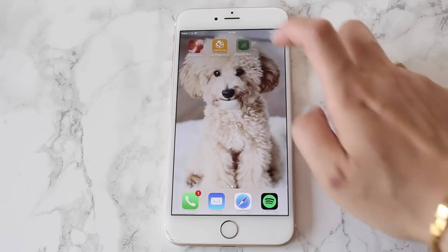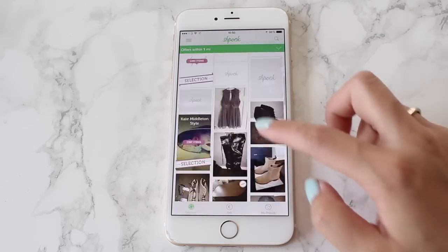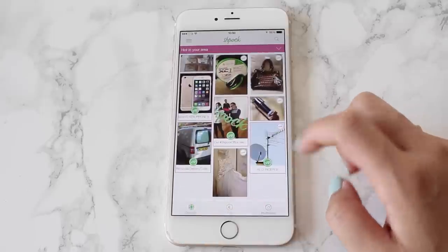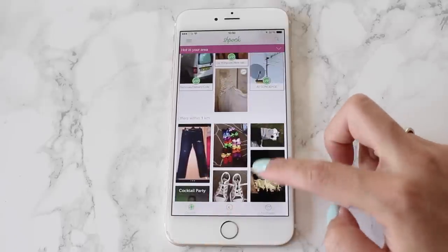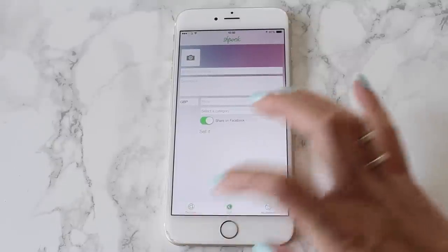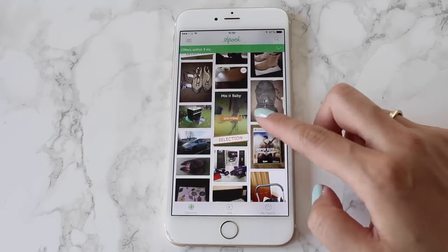Unlike eBay, where the fees are becoming ridiculous — I hardly ever go on eBay anymore because the fees are just silly. This app is free to download, free to use, and it's really easy to sell things because it takes literally 30 seconds to list your item. You don't have to fill out any long description or whatever.